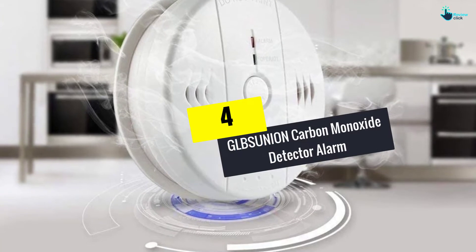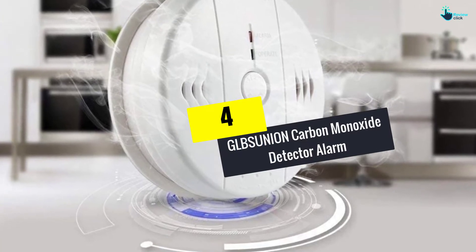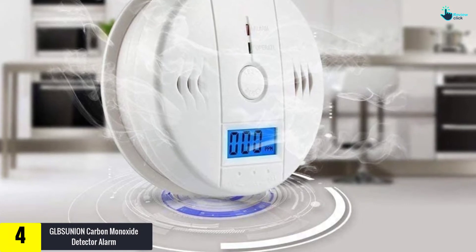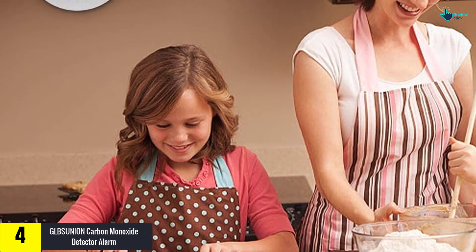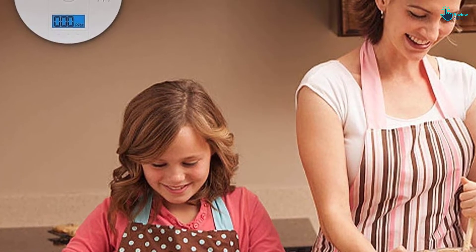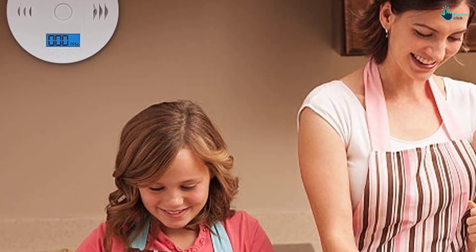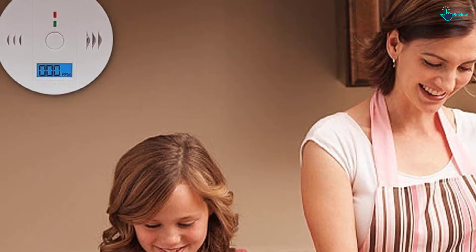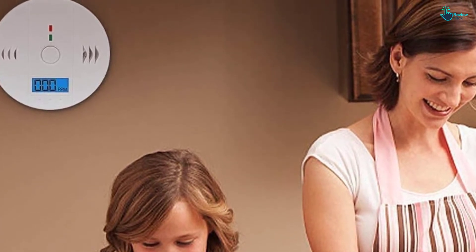Moving on at number 4, we have the GLBSUNION carbon monoxide detector alarm. When you feel at risk of either smoke or carbon monoxide, the best way to keep yourself alerted is to buy this double tragedy alerter. You'll get essential signals from both a digital LED display screen and sounds, whichever you choose to go by, whenever there's a danger of smoke or carbon monoxide concentration.